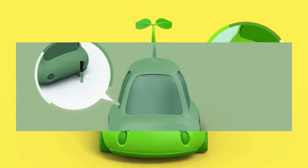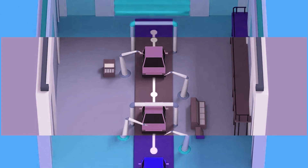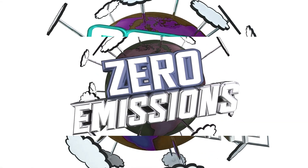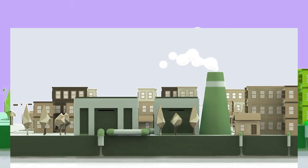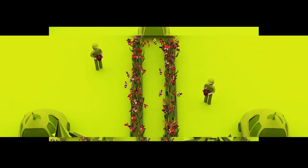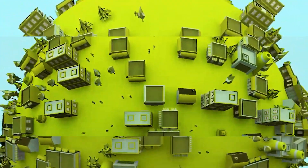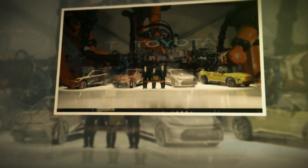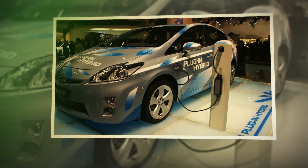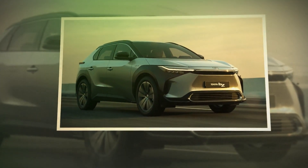Toyota's strategy for achieving carbon neutrality is to develop and offer multiple technologies to support customers on their individual journeys to zero emissions by 2035. In a world where customer needs and market environments dramatically vary, the goal of the organization is to provide all of Toyota's customers, no matter where they live or what their day-to-day requirements are, with the option to lessen their environmental impact immediately. This is possible due to Toyota's multi-technology approach, which includes plug-in hybrid electric vehicles, hybrid electric vehicles, fuel cell electric vehicles, and battery electric vehicles.